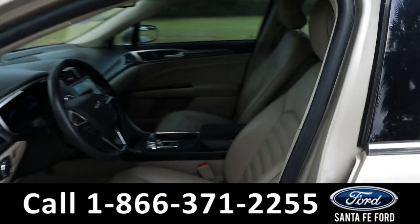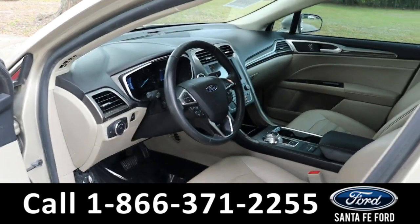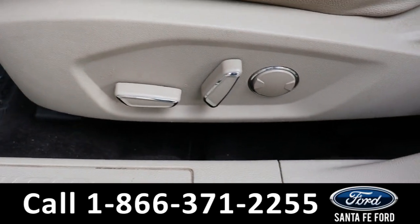Taking a look inside, it has beige ActiveX seats. The rest of the interior is black and beige. It has powered windows, mirrors, and locks along with memory buttons for the driver's seat and passenger seat.